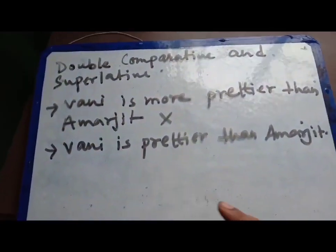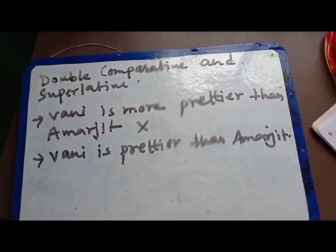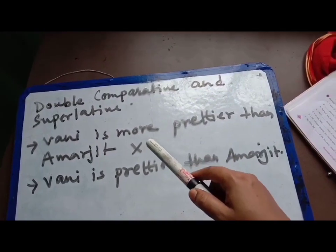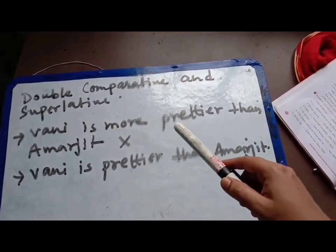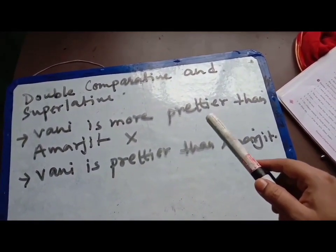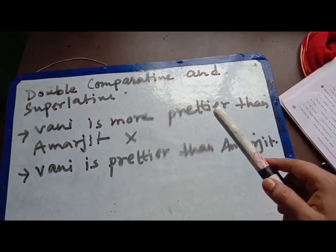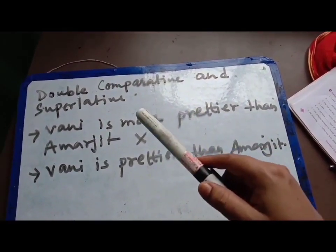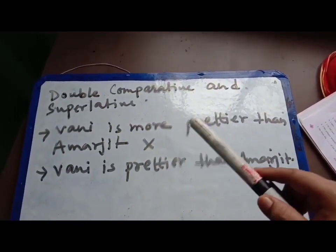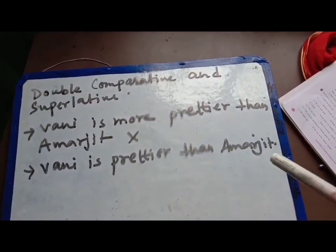The first example: it is written — 'Vani is more prettier than Amarjit.' You see, 'more prettier' — the word 'more' is there and 'prettier' is also there. Pretty with '-er' added means it is already in comparative degree form. And 'more' also shows comparative degree. So these two words should not be used together like this — it is wrong.